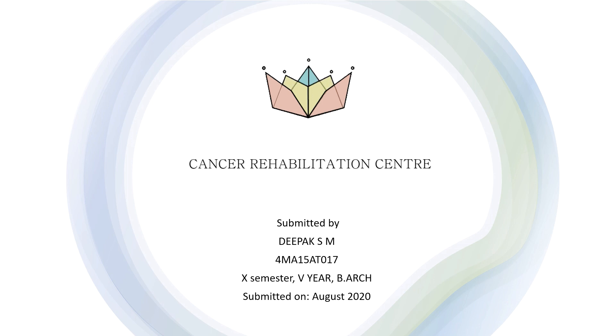Hello everyone. My name is Deepakrishan. I am here to present my architectural thesis in front of you all. My thesis topic is Cancer Rehabilitation Center.